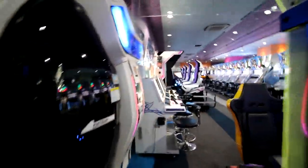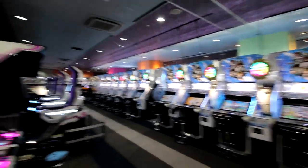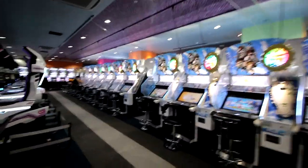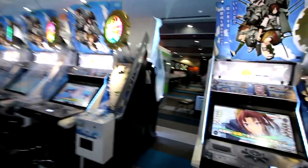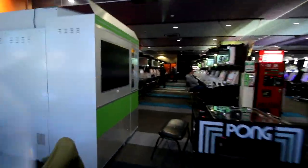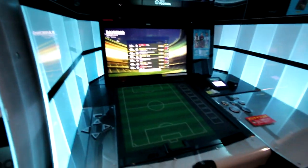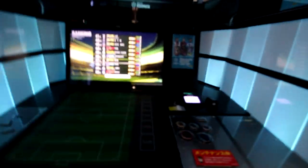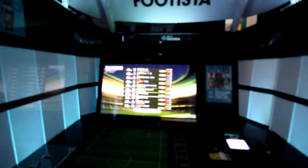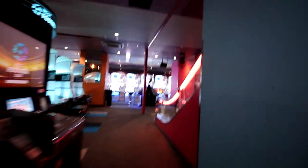This place is so dope. Look how many of the same machine they have — I don't even know what game that is, I'm not really much of a gamer. What is this game? It's like some type of soccer game. I've never seen those before — it's all new to me.